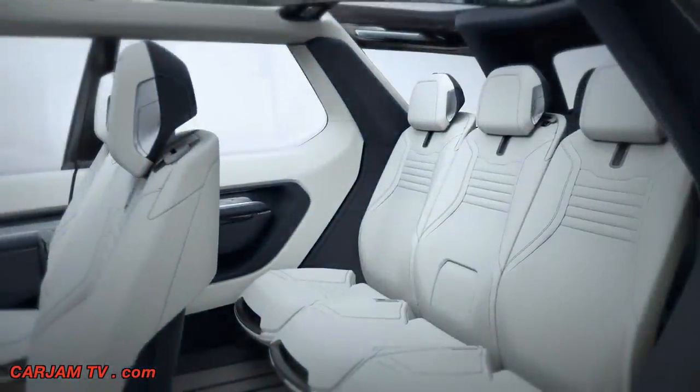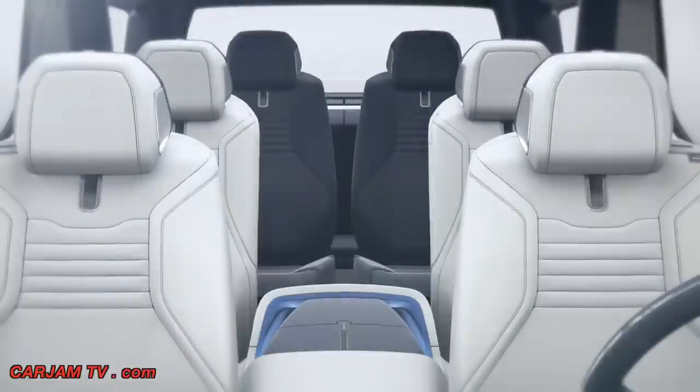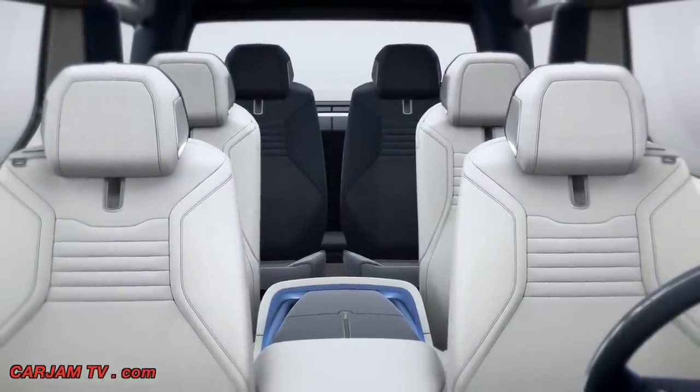The leather trim throughout the vehicle is premium and versatile. It's got an innovative treatment called H2O, which is embedded in production of the hides and lasts the lifetime of the vehicle. When water hits the surface, it beads up and rolls off. In the first-generation Discovery, they had a removable bag in the centre console.